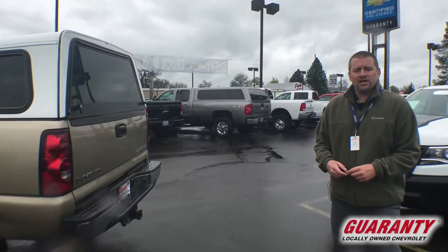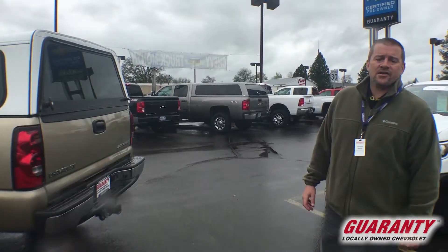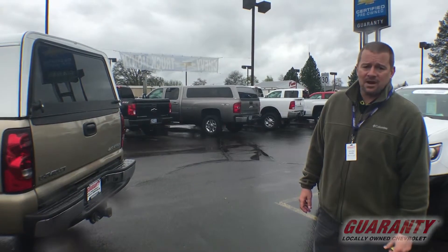If you are looking for an inexpensive, nice three-quarter ton truck, I don't see how you're going to beat this right here. $13,995 for a 2005 three-quarter ton Silverado with 63,000 miles.